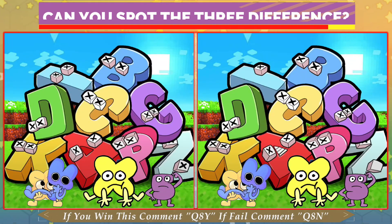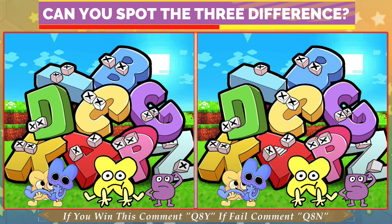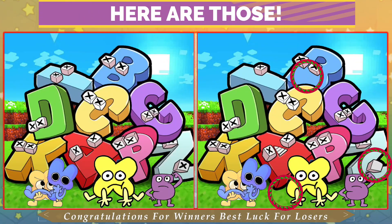Quiz number 8. Can you spot the three differences between this picture? If you enjoy this video, please like, comment, share, don't forget to subscribe. Have a good look. Who spotted the three differences? Time is almost done. Here are those.